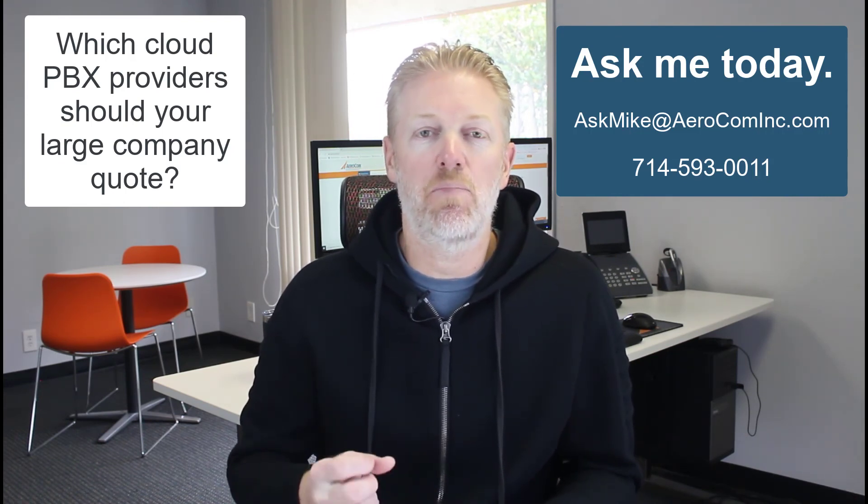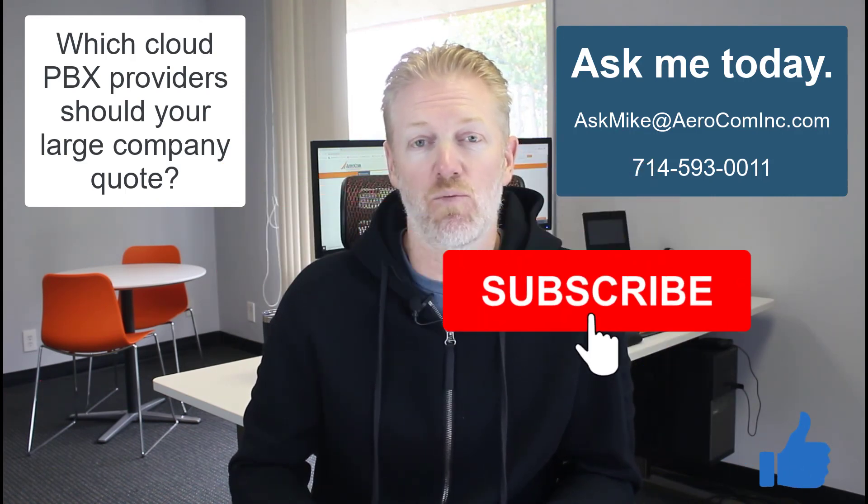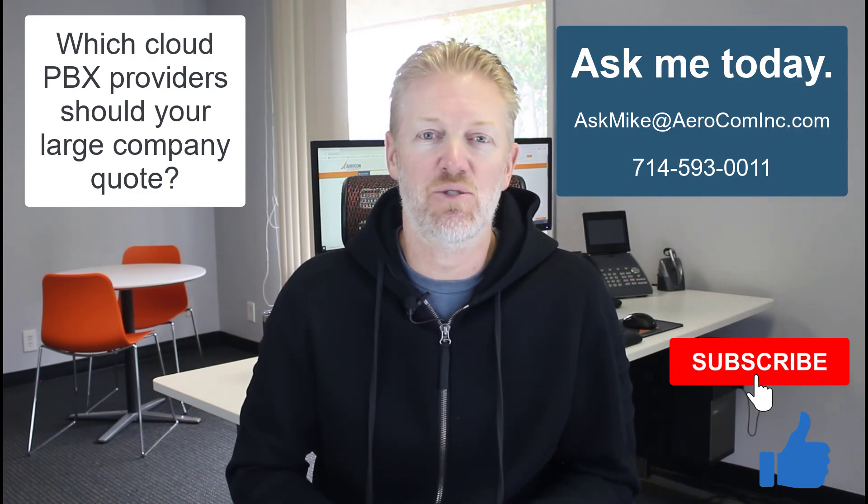If the video was good, please don't forget to hit the like button below and also subscribe to the channel. That would really help me out — it's a nice thank you for making the videos. I'll see you on the next one.